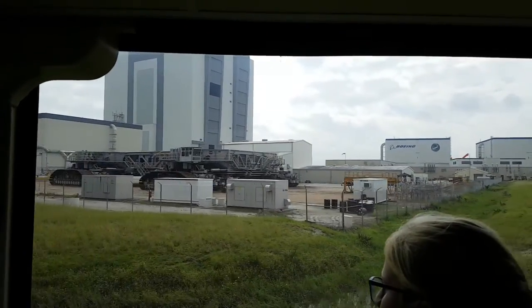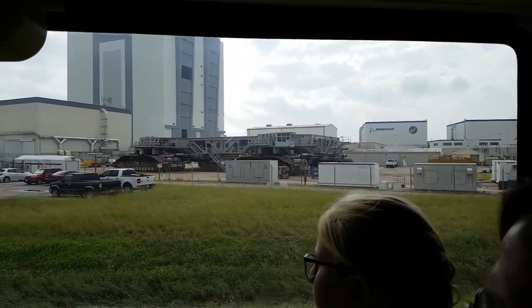It looks like they're getting ready to take it out for a ride. They do that about once a month — take it out to the launch pad and back again.